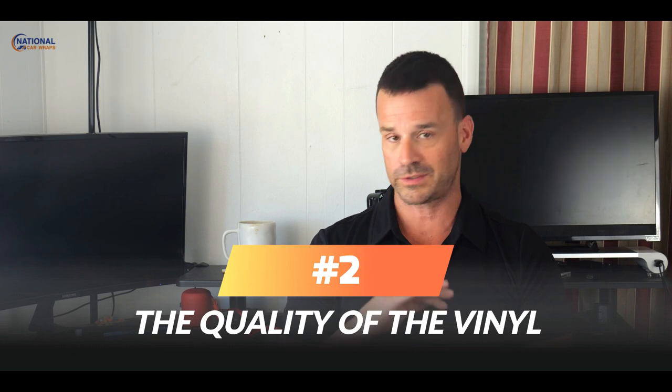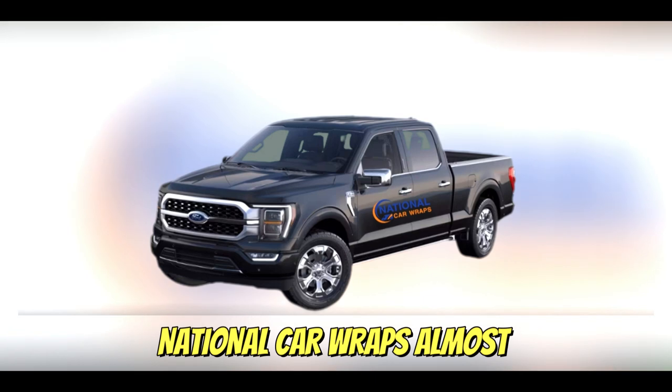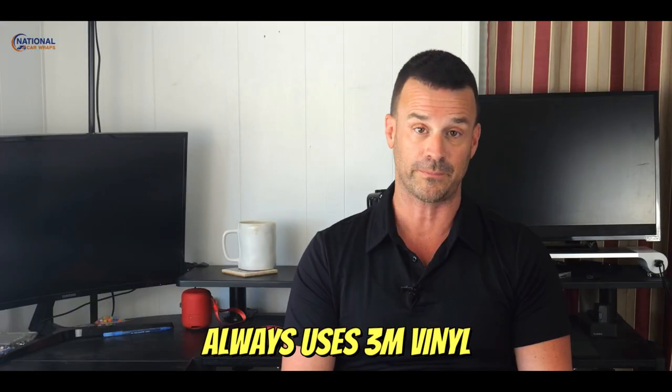The quality of the vinyl is another cost factor. We don't suggest you go cheap with an off-brand material. National Car Wraps almost always uses 3M vinyl because it lasts longest and prints so beautifully.